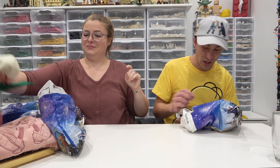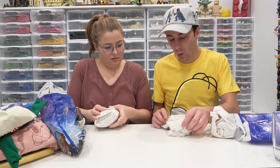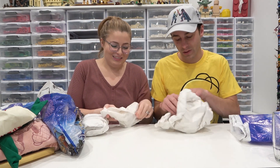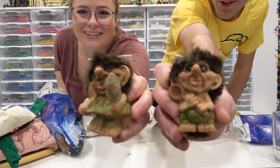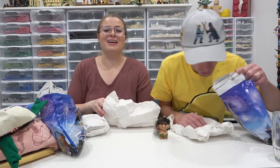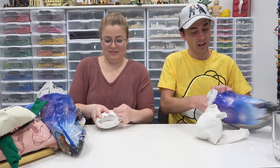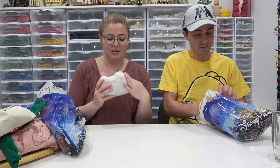We got these for our mothers for Christmas. In the Norway area of Epcot, right next to the Frozen ride, they sell troll stuff. It used to be a trolls ride before Frozen took over. We bought these ugly trolls — they're so ugly that they're cute, so ugly that they're adorable. We thought our mothers would love them as a neat gift, something you wouldn't see anywhere else here in Edmonton.